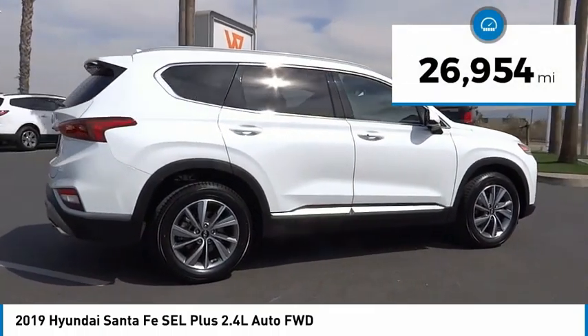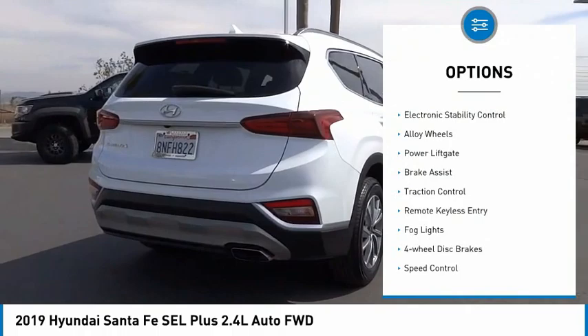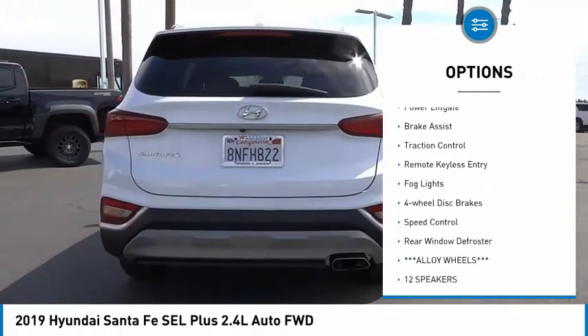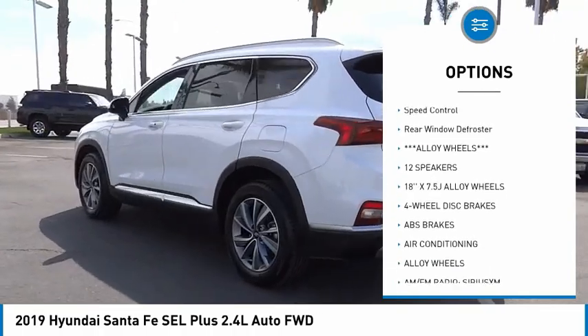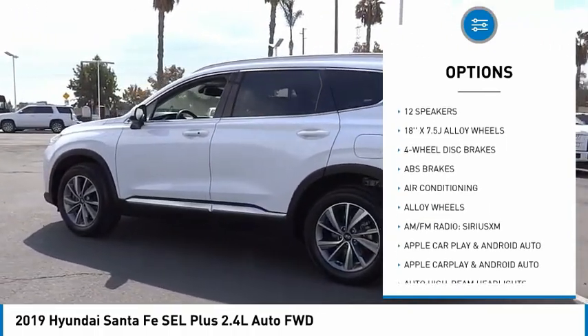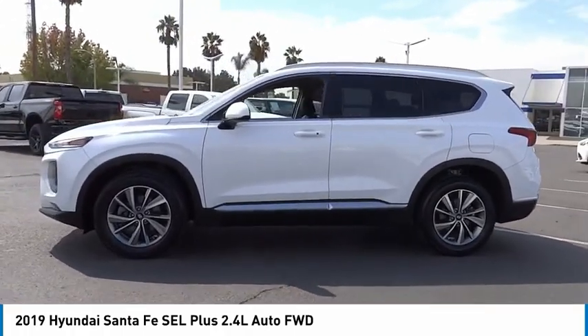This vehicle has less than 30,000 miles. Here are some of this vehicle's great options: electronic stability control, alloy wheels, power lift gate, brake assist, traction control, remote keyless entry, fog lights, four-wheel disc brakes, speed control, rear window defroster.